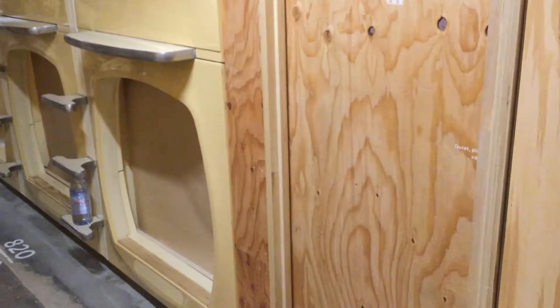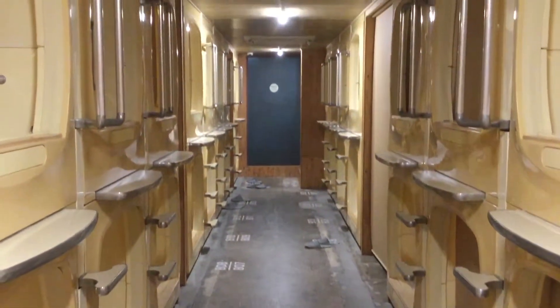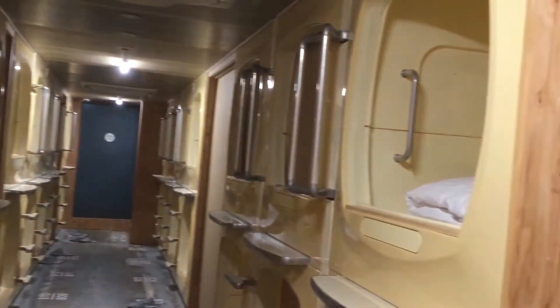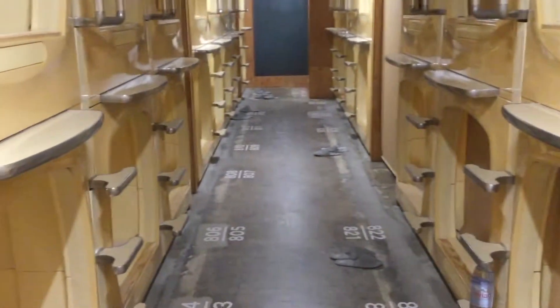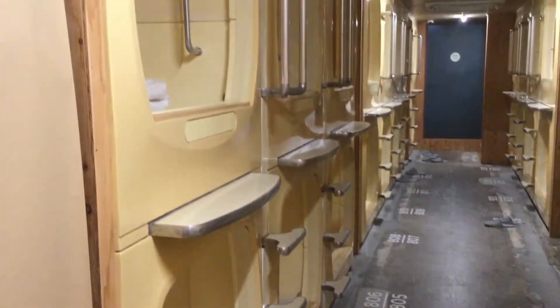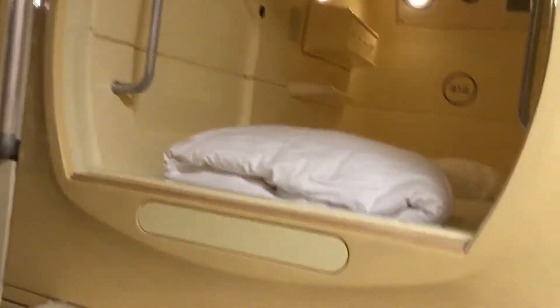Recently, a few premium capsule hotels have been opening around Tokyo, Kyoto, and Osaka with slightly higher prices. While capsule hotels traditionally cater mostly to businessmen, these days many places also accept female guests and offer gender-segregated sleeping floors or separate buildings for men and women. Capsule hotels are also popular with foreign travelers and are increasingly offering English websites and booking systems.